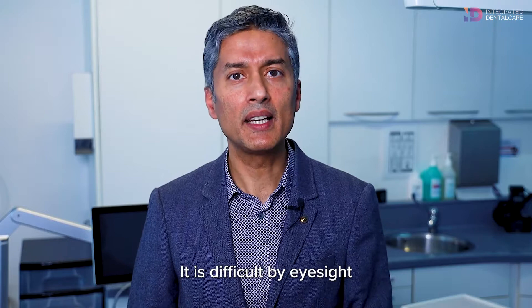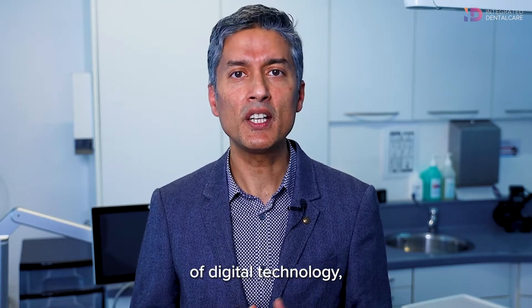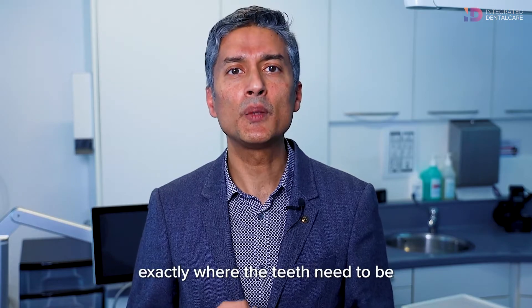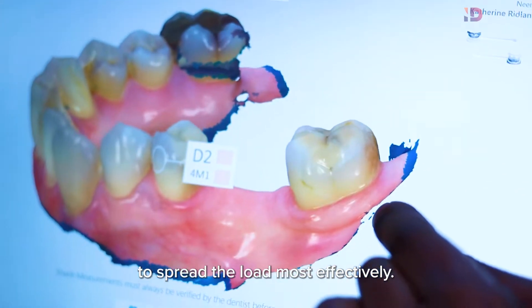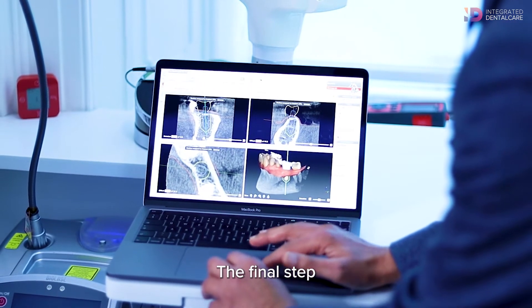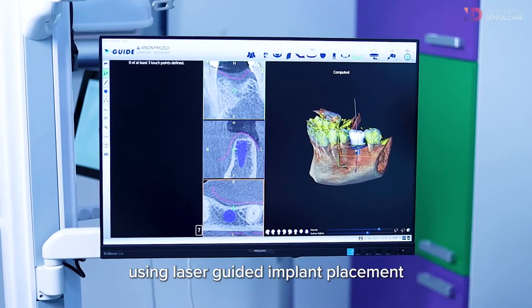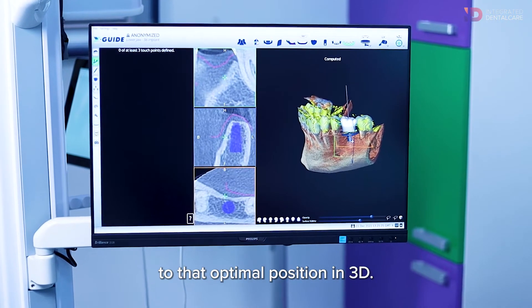It is difficult by eyesight and using a ruler, but now with the advent of digital technology, we are able to plan exactly where the teeth need to be to spread the load most effectively. We can then digitally plan the implant to support this tooth, and use laser guided implant placement to deliver that implant to the optimal position in 3D.